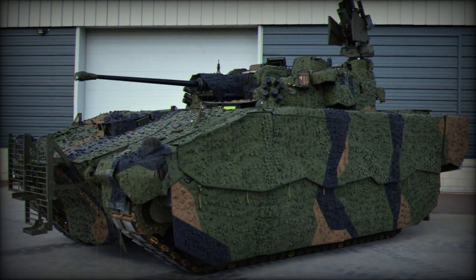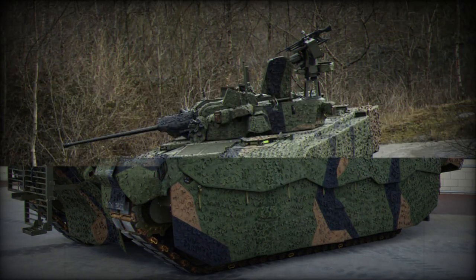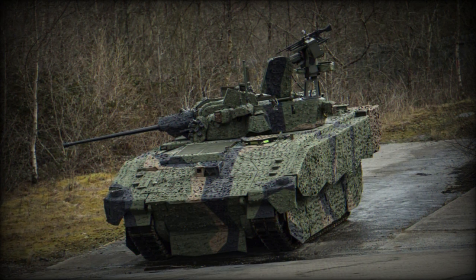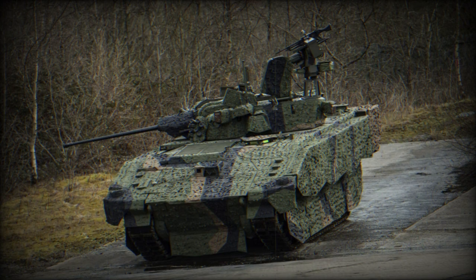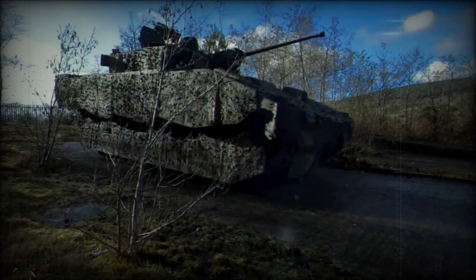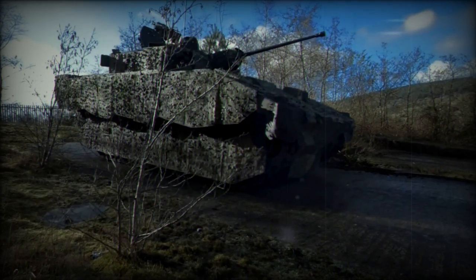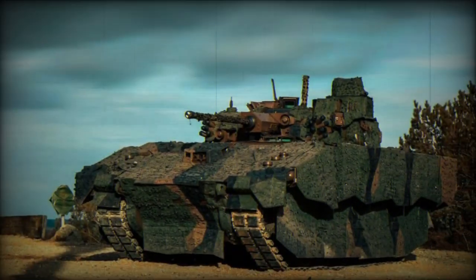Ajax is designed and manufactured by General Dynamics. Originating from the United Kingdom, it weighs 38 tons, but Ajax can reach up to 42 tons. It measures 7.62 m in length, 3.35 m in width, and stands 3.00 m tall. The vehicle can accommodate a crew of 3 and, in its PMRS variant, it also provides space for an additional 7 passengers.